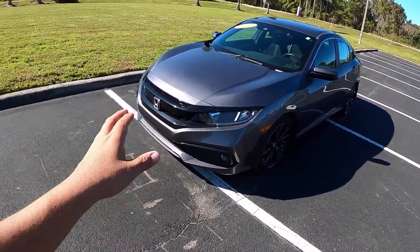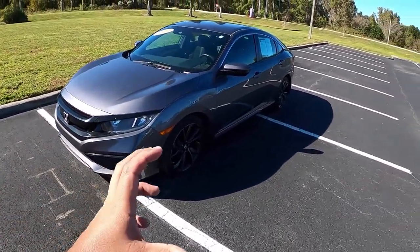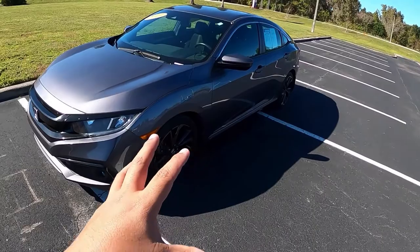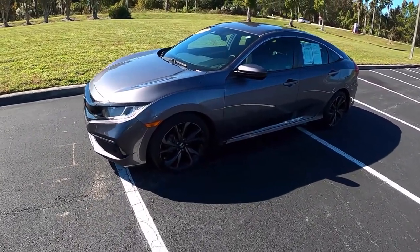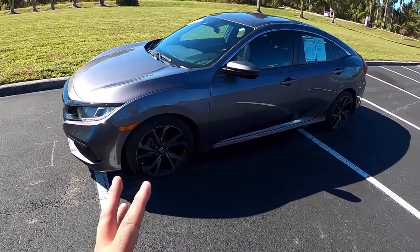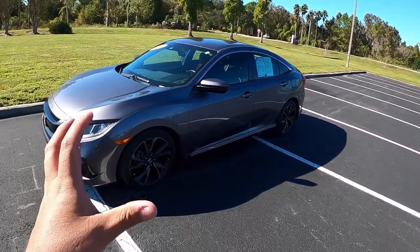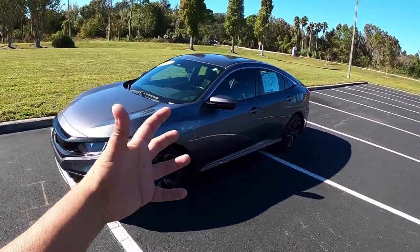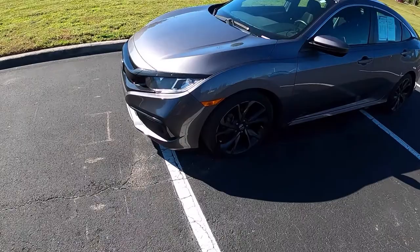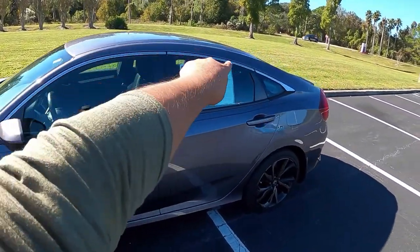The 2019 needed a mild refresh — they put a slightly darker grille in the front, different directions on the rear lights, and the wheels, just very slight differences. This one is in a modern steel gray color. The Sport model has black 18-inch wheels with darker accents around, and it makes it look good — it's a really sporty looking car with a little bit of aluminum trim.